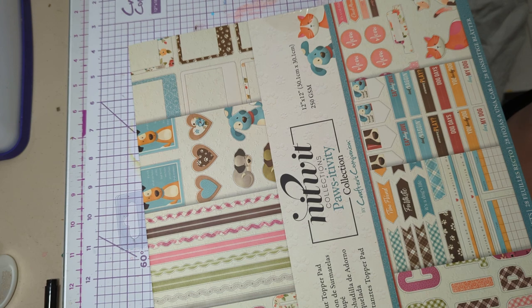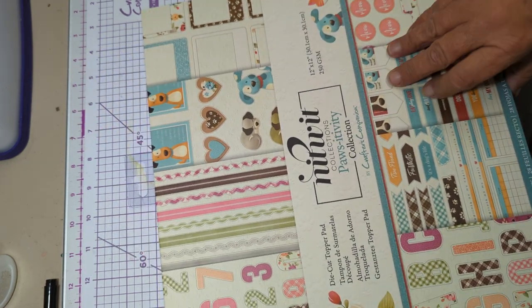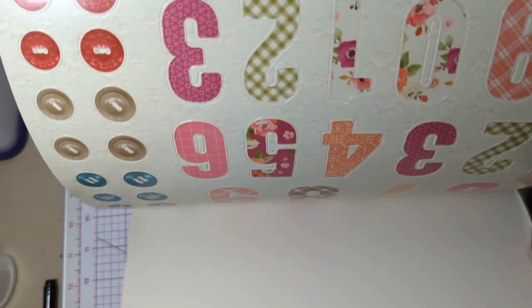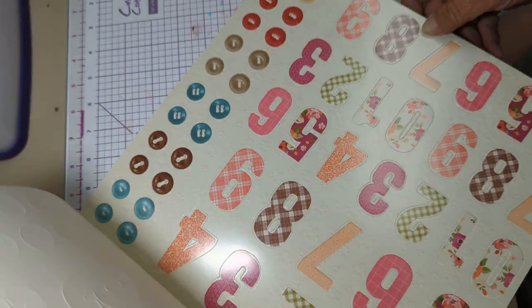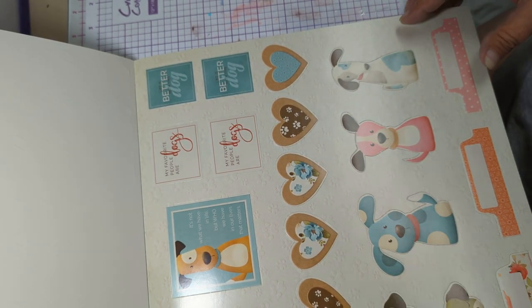Okay, so what I did is got both collections from Nitwit. So this wasn't from the secret sale — I don't think I remember her talking about this stuff. So we got some number punch-outs. Numbers, borders — that's pretty. Oh look, that little puppy! Little heart. They're cute.